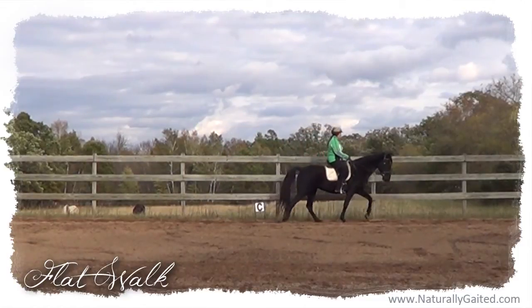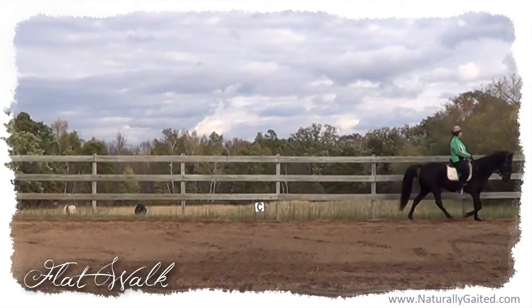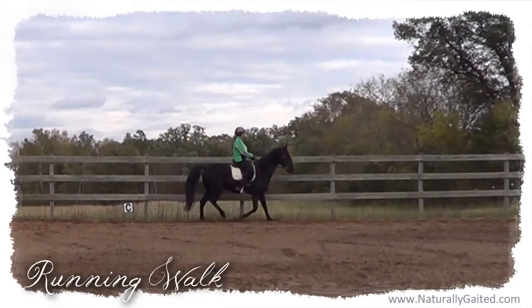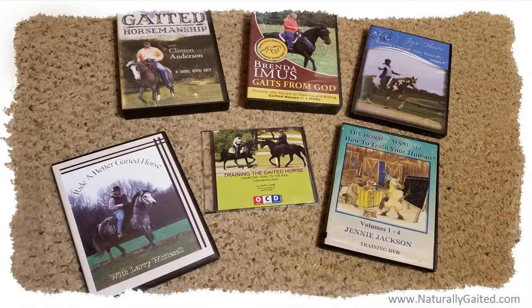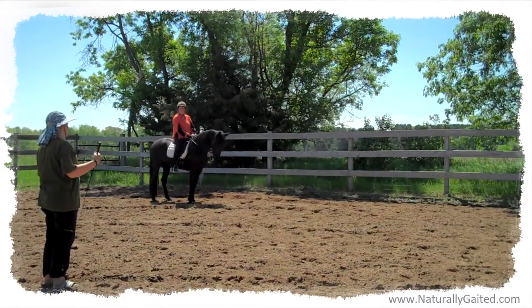These were the big questions I wrestled with as we began our gaited dressage journey. But I knew that dressage would teach her rhythm, relaxation, connection, impulsion, straightness, and collection. Since there wasn't anyone in my area who taught dressage for the gaited horse, I read books, watched videos, and attended clinics whenever gaited horse experts traveled to my area.